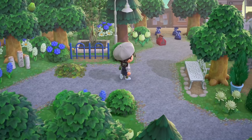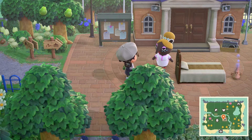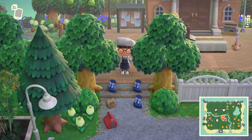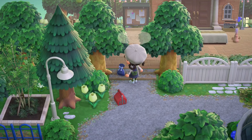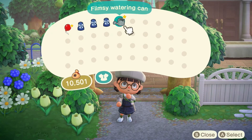Anyways, we are heading back up to resident services. Here's Luna — hello, miss ma'am — always happy to see me, I can just tell. And we have a few gifts here right in front of resident services, just gonna pick these up real quick and see what we got. We have a blue balloon and a flimsy watering can.